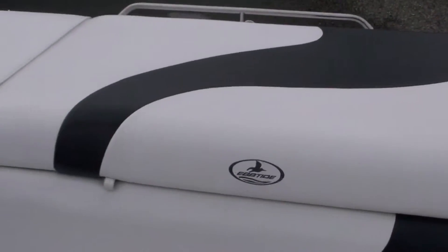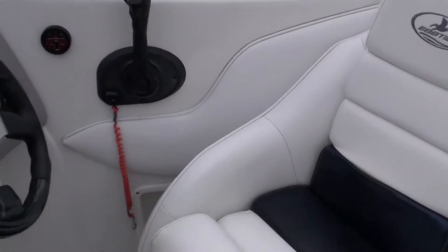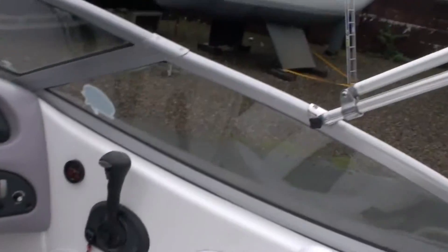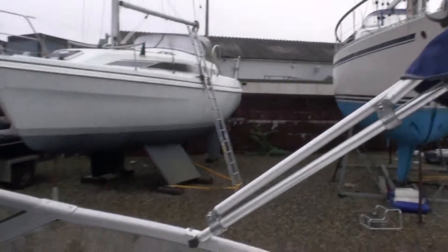Upholstery, as I've said, all very nice and it's very, very clean. We don't have the camper cover stowed at the moment but the pictures show the camper cover and the tonneau cover.